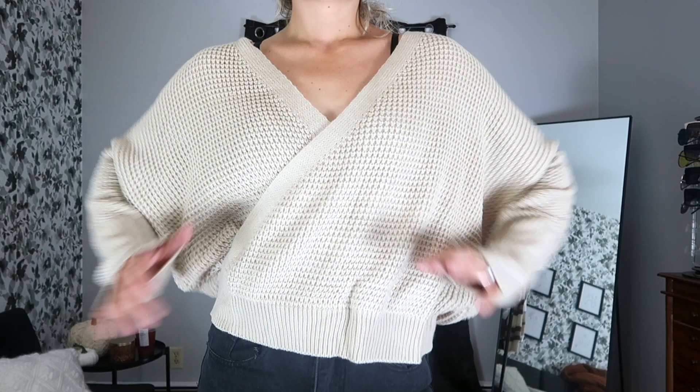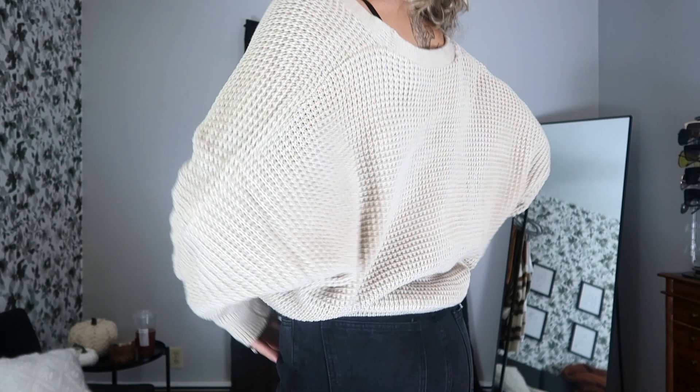Moving down the pile, we have this big chunky knit sweater, which is seriously such high quality — it feels like I picked it up from Forever 21 or Target. Sometimes Shein's bathing suits have stitching issues, but the quality of these fall clothes is out of this world. This sweater has a really cute crisscross detailing on the front and it's super low-cut, so I did pick up a bralette to go with it. Super cute, great quality, so glad I picked this up.